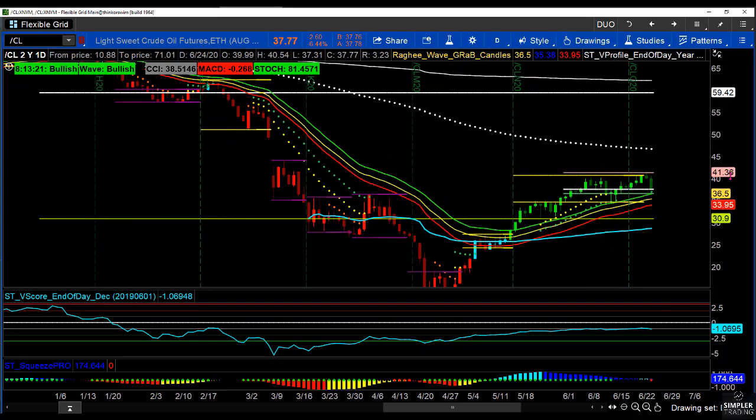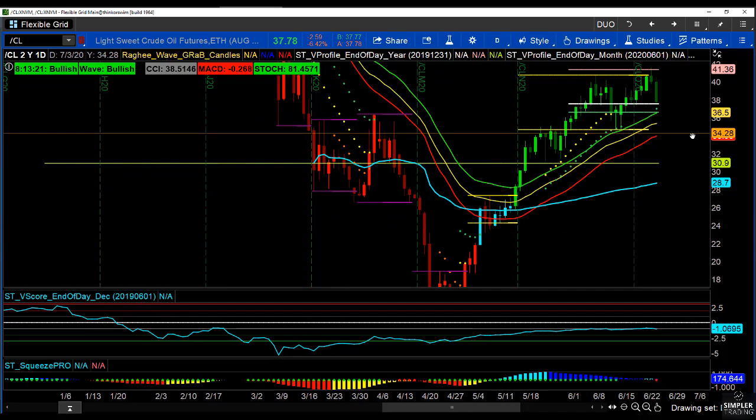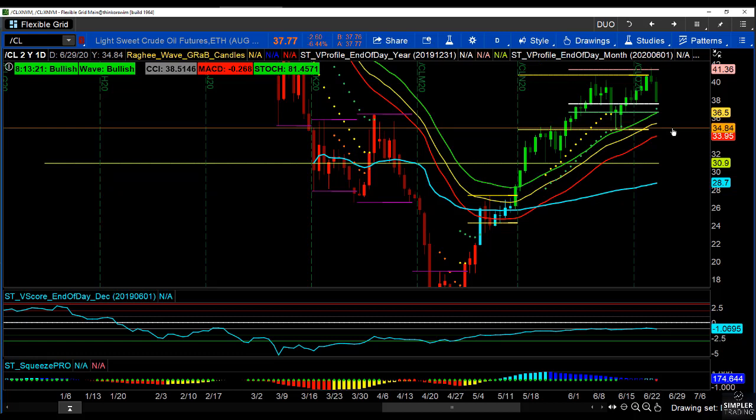Today we have our API/EIA reaction. I mentioned API/EIA because the way in which the market perceives the EIA number — the crude oil inventories number — is in many ways set by the way the market responds the session before at 4:30 to the API number. One is a private inventory number, the other is the Energy Information Administration number, and these two are playing off each other.